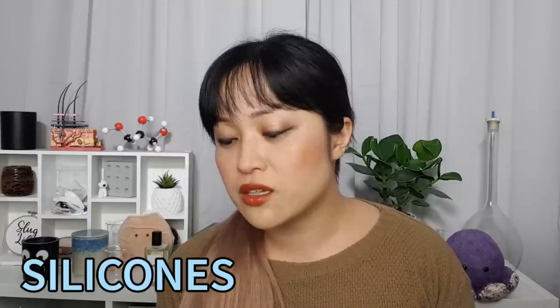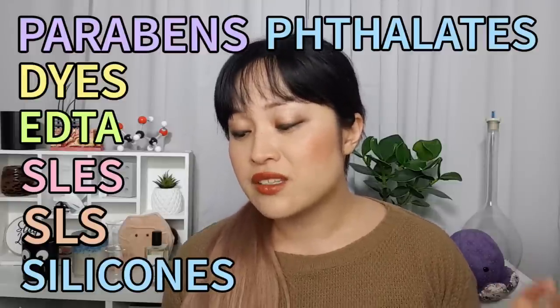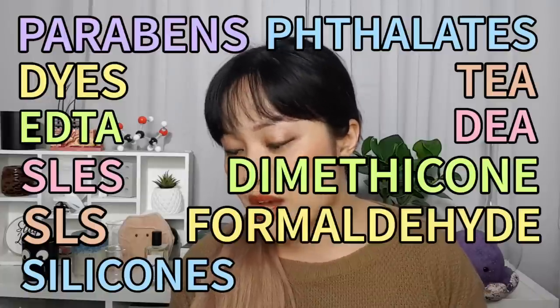Since I bought the box they've also announced four new personal care products: a shampoo, conditioner, body lotion, and a deodorant. This is really convenient because they can be shipped together and getting everything from one place saves on carbon emissions — assuming the products work for you. Unfortunately a few more clean beauty claims have come in with the personal care products; they claim to be free from silicones, SLS, SLES, EDTA, dyes, parabens, phthalates, TEA, DEA, dimethicone, formaldehyde, and triclosan.